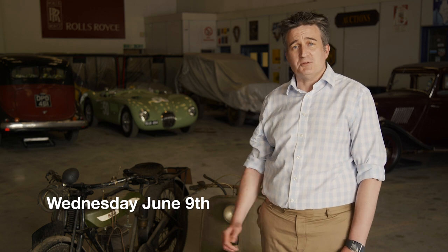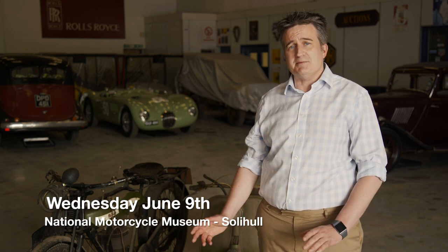Hello, I'm Damian Jones from H&H. I'm here to tell you a little bit more about the motorcycle auction we've got going on on Wednesday, June the 9th at the National Motorcycle Museum at Solihull. We've gone to the NMM for the last few years and it really is, we believe, the best venue in the country for a bike sale.